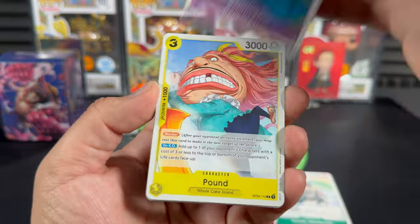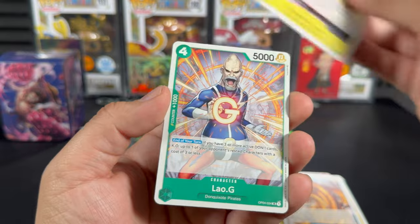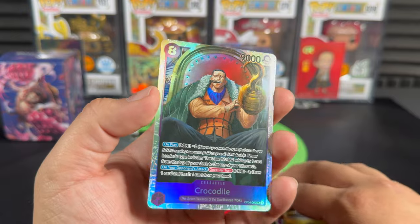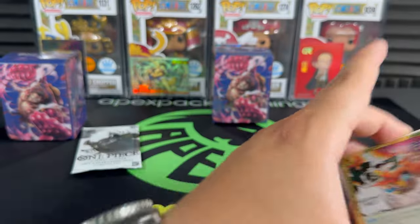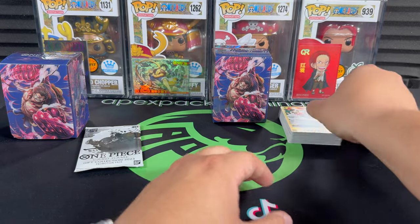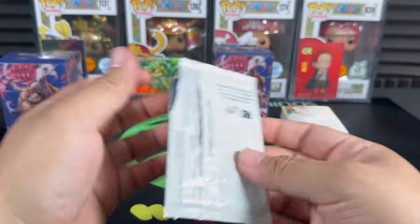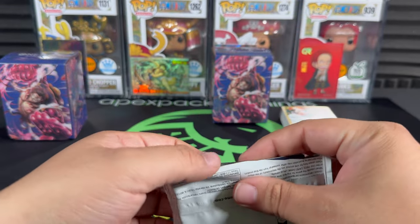Looks like we might have another potential hit here. Randolph, Queen, Kiori, LG, Heavenly Fire, and a Crocodile - let's go! That's a pretty sick card. I'm still learning the differences between secret rare, super rare, and that kind of stuff, but I'm sure these are one of those. They're really nice cards.